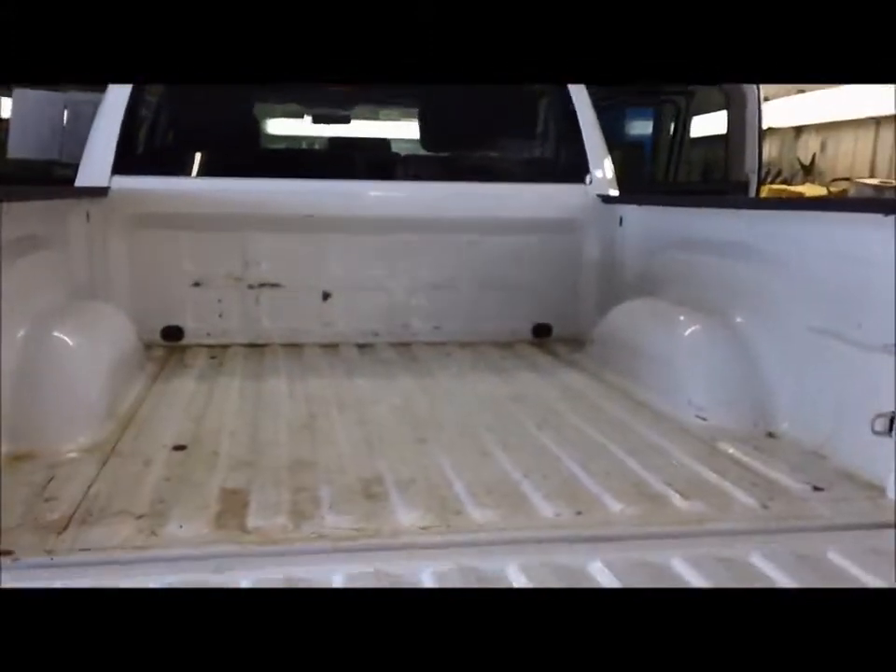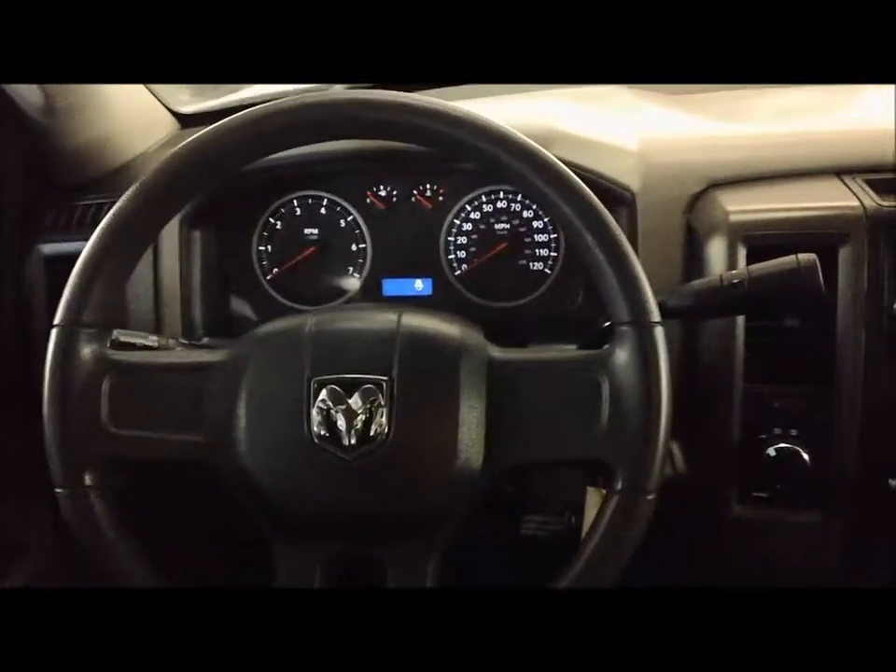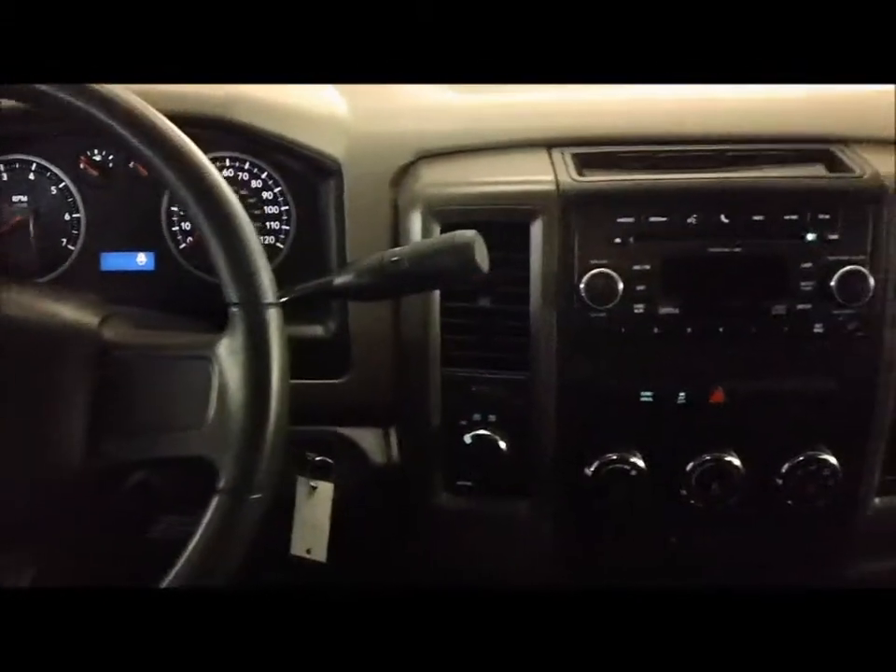Looking in the back here, it does have the 6.5 foot bed for carrying lots of cargo. Going into the front, it is well equipped as you can see — satellite radio, power windows, locks, cruise, tilt, air, cloth interior. It is a nice interior, nice truck, nicely equipped with the quad cab in the back, fold-up back seats, and underneath is storage.